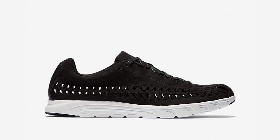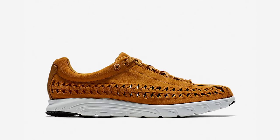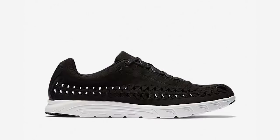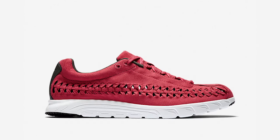Nike released new colorways of the summer favorite Mayfly Woven silhouette featuring suede uppers with open woven paneling. Although only released at European retailers, black, bronze, tumbled gray, jade glaze, and terra red colorways were available, with some retailers offering global shipping.